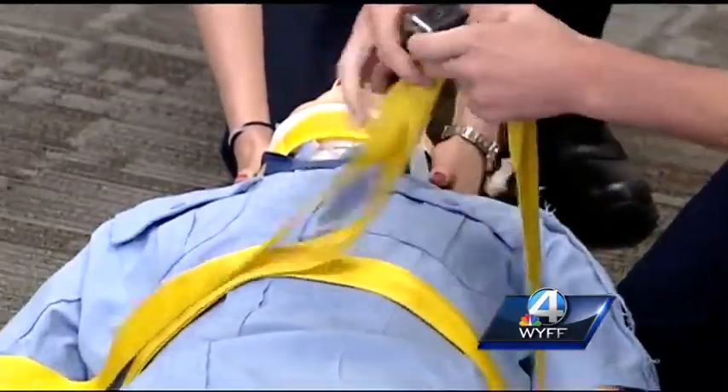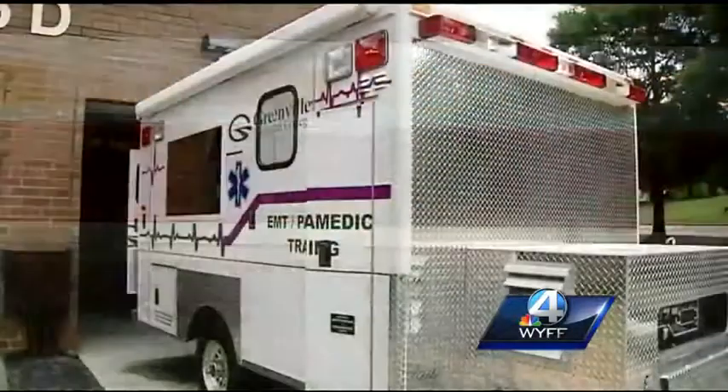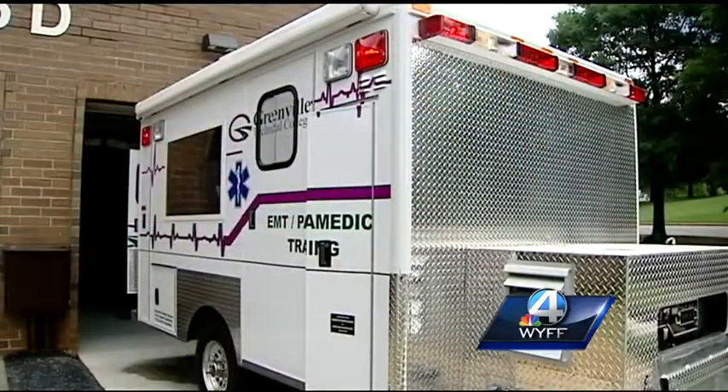In our lab setting, unfortunately, we don't have the ability to recreate the back of an ambulance. Just about a month ago, we received our mobile ambulance simulator.